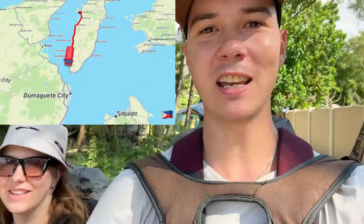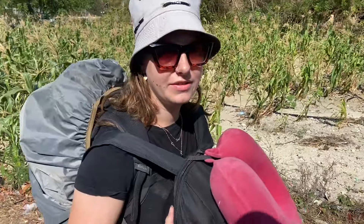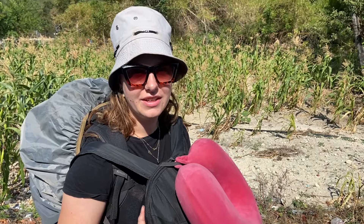Hello everyone! We are leaving Moalboal on the island of Cebu. Yesterday we took a bus here to Oslob and now we're on our way to the ferry boat to go to Bohol. It's another beautiful day here in the Philippines, so we're gonna take you along with us on the journey to Bohol. Over there was our guesthouse where we stayed for the night because we arrived too late to get the ferry.